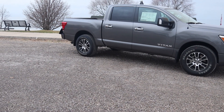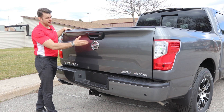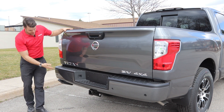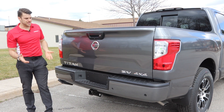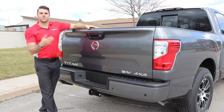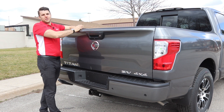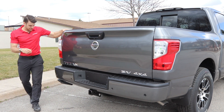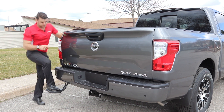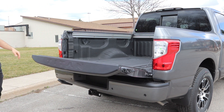Being a crew cab, you're going to get the five-foot box. It comes with the Titan and 4x4 SV badging. We do have our backup camera attached to the tailgate and rear parking sensors — that's part of the Nissan safety shield. The tow hitch comes already equipped with your wiring harness. This one's going to tow about 9,270 pounds and has a payload of 1,580 pounds. You get this kick step rail so you can step up, kick it away, and then you get the dampened tailgate so it goes down nice.